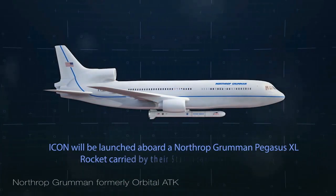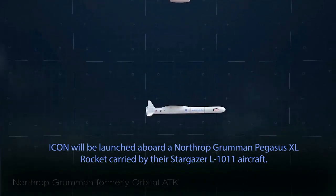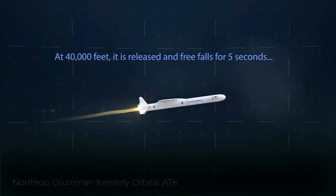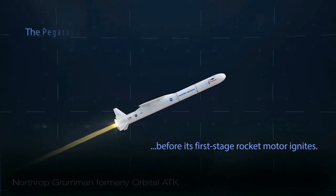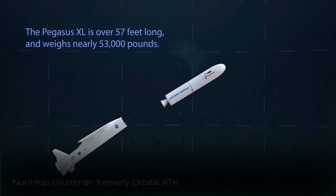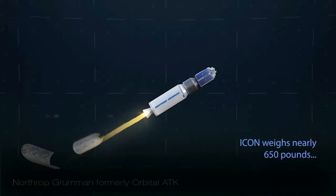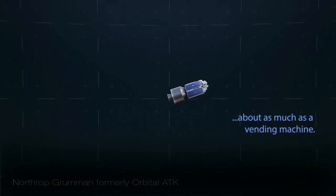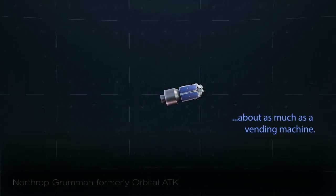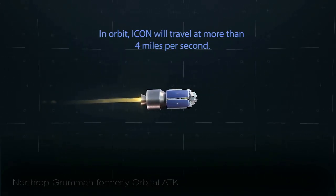Here are a few more quick facts about the mission. Once ICON is launched and reaches 40,000 feet, it will be released in free fall for five seconds before its first stage rocket motor ignites. The launch sequence from drop to payload separation will take about 11 and a half minutes. The Pegasus XL is over 57 feet long and weighs nearly 53,000 pounds. ICON weighs nearly 650 pounds, about as much as a vending machine. When in orbit, the satellite will travel at more than 4 miles per second — that's almost 30 times faster than a commercial airliner.